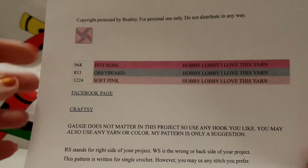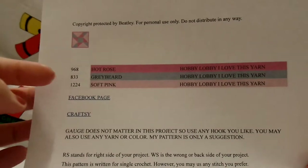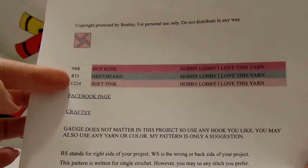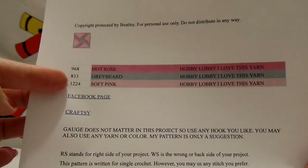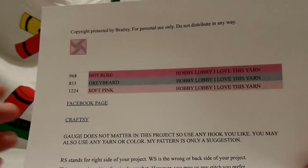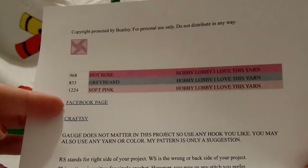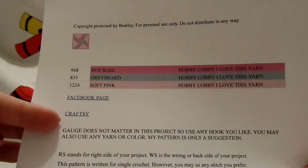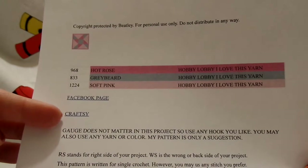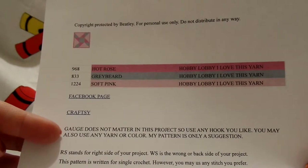Now you have a little picture here that shows you the pattern again. It shows you the stitch count so that you can do those calculations, and it shows you what colors I've used. Now you can use any colors you want. It has a link to my Facebook page and a link to my Craftsy where you can buy other patterns of mine.